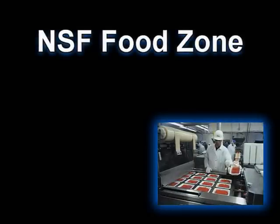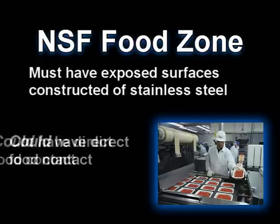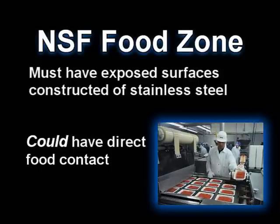NSF Food Zone: NSF certified food zone equipment must have all exposed surfaces constructed of stainless steel.